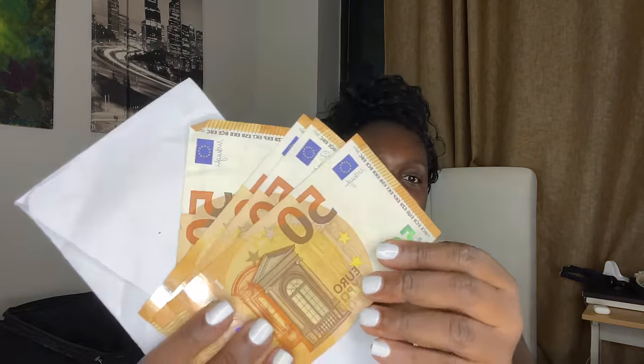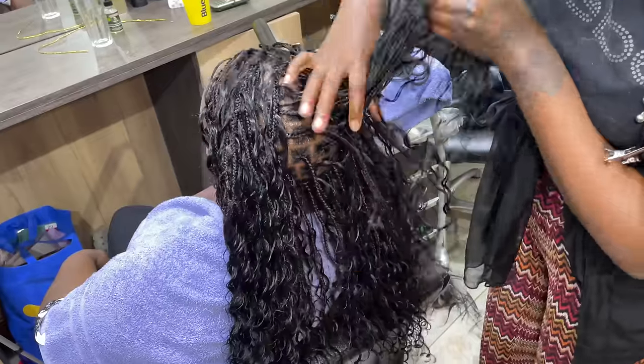We have an international trip, we have euros! We have euros.